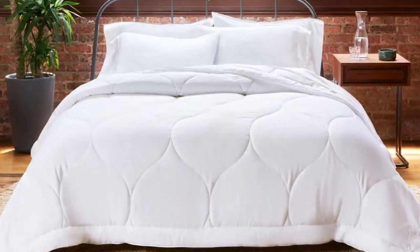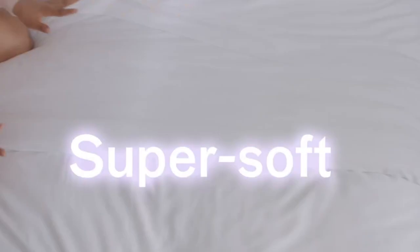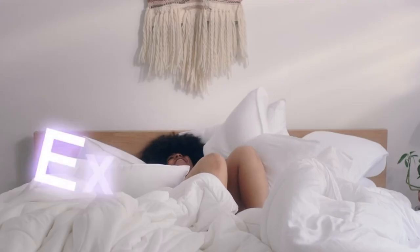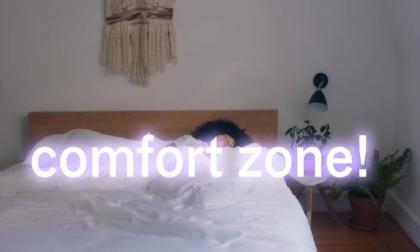As for downsides, the fact that it's made from recycled material does mean it's not as soft as some of the other comforters on our list, but it's still really good and definitely softer than most down alternative comforters out there. In terms of warmth, this comforter is definitely on the lighter side, so it's not going to be enough if you live in a region with a colder climate. But it's perfect for those who live in warmer regions or who just want a lighter comforter for the summer.